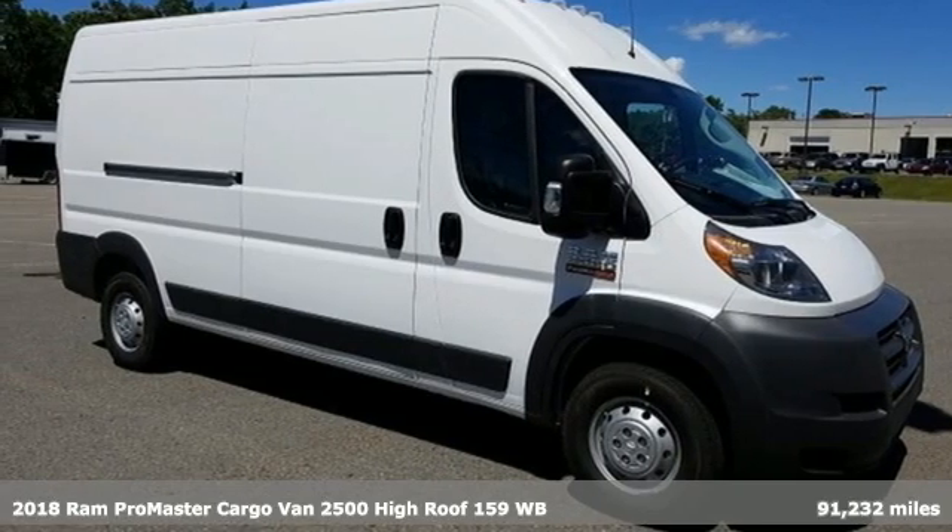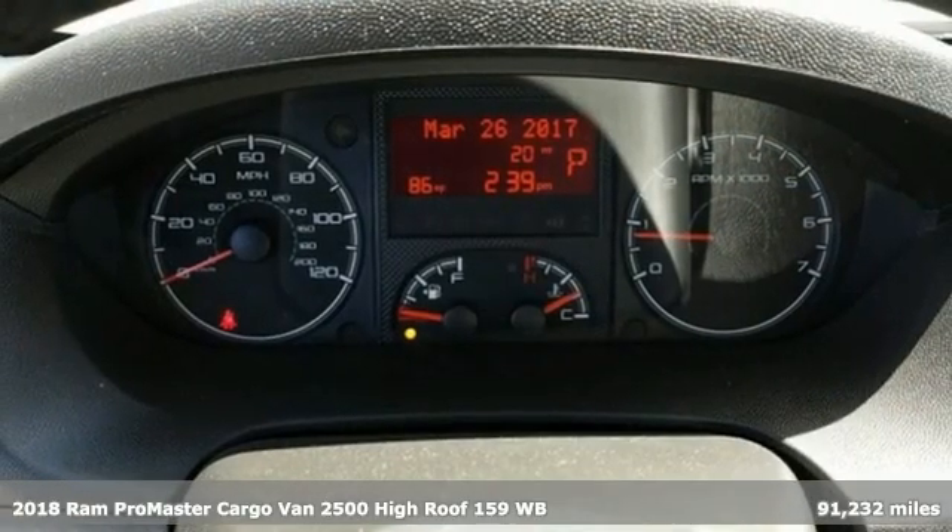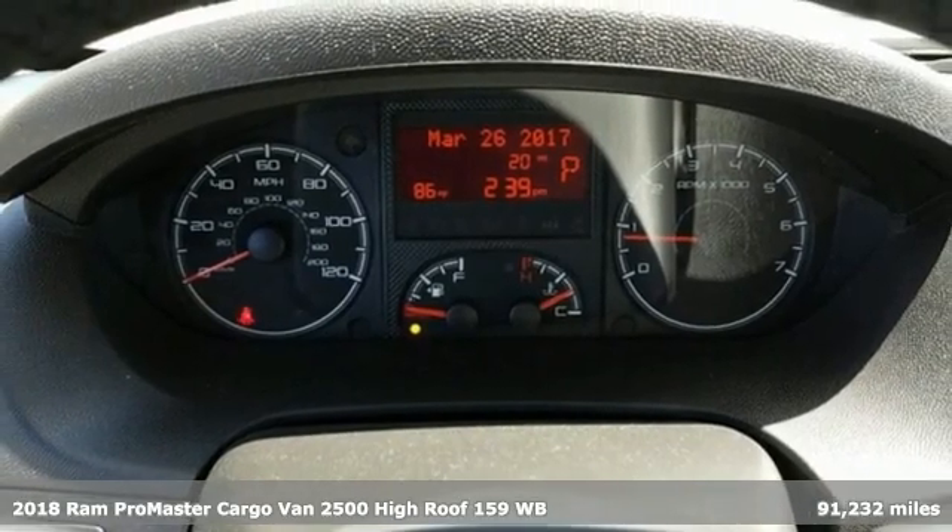Here's a new 2018 Ram Promaster Cargo Van. Engineered to get things done. Engineered to be a Ram.